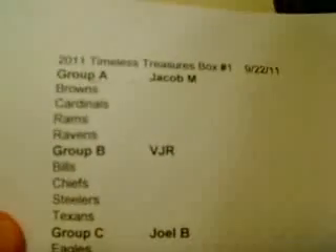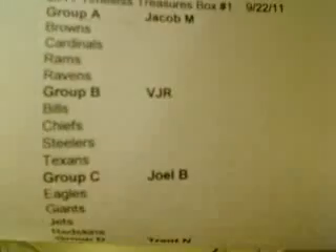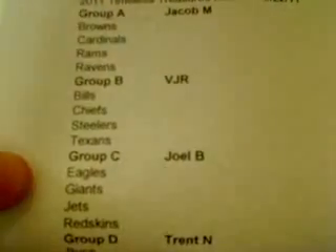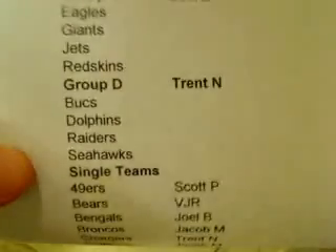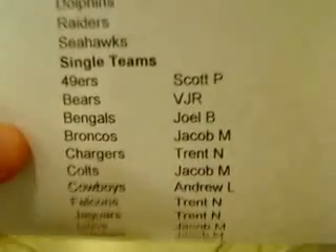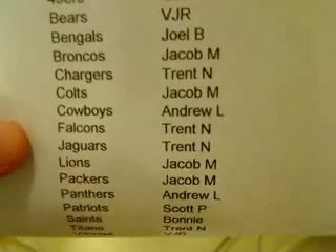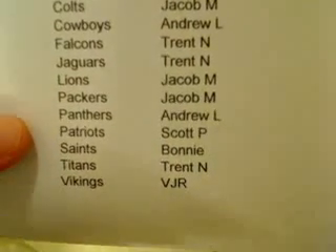Here's box one and here's the list. Timeless Treasures box one, number 922. Group A: my boy Jacob. We got Vic Vic. BJR for B. We got a newcomer, Joel — Joel B. Thank you Joel for getting in here. Group C, and the regular Trent on Group D. Then we got all the single teams here. I appreciate everybody getting in. Andrew L, good to see you back.